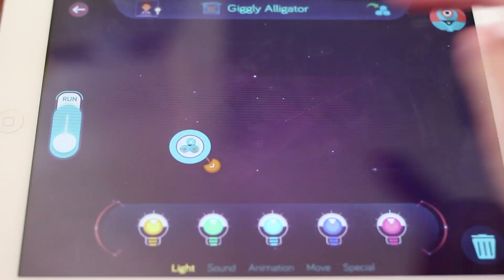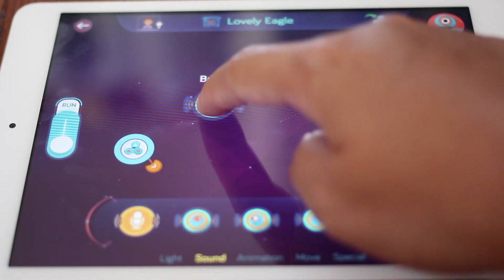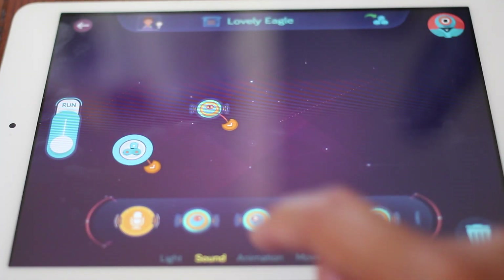In free play, kids can bring their robots to life. First, let's add something for Dash to say. Your robot will make the sound when you create a link to it from start.